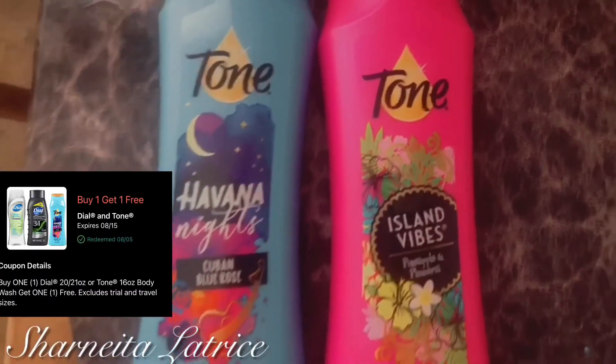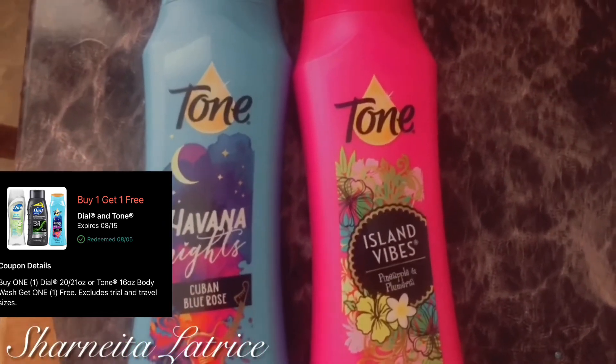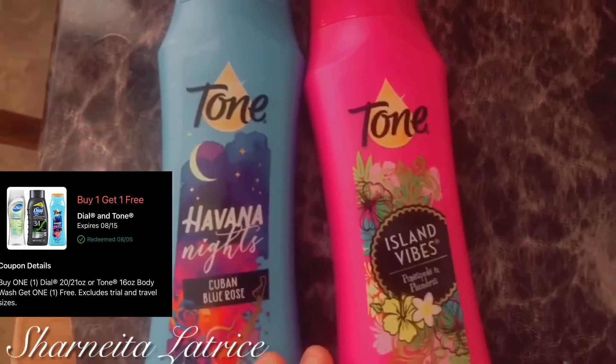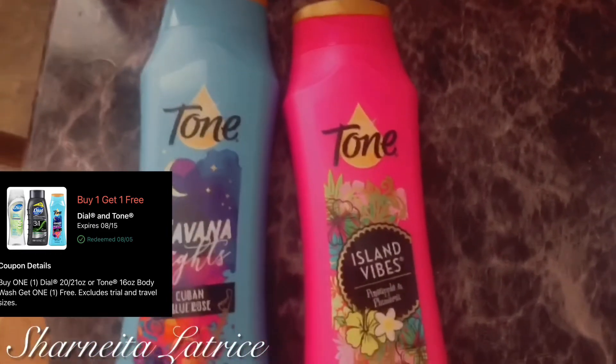I'm back home. I did my couponing — I'm going to put screenshots on the screen to show you the coupons I used, and I'll also show my receipt. So I got two Tone body washes — these were buy one get one free. They were three dollars each, so I bought one for three dollars and got the other one free. It was a 16 fluid ounce body wash, and as you can see on the coupon, this was a great deal.